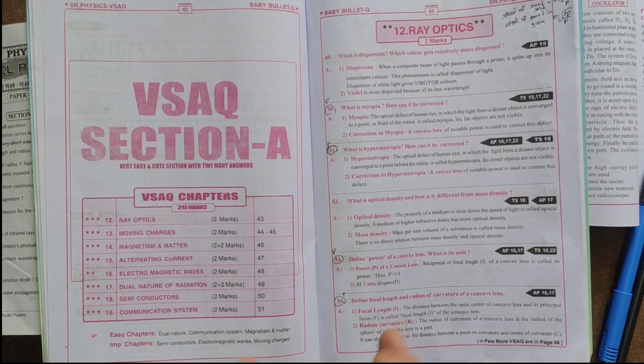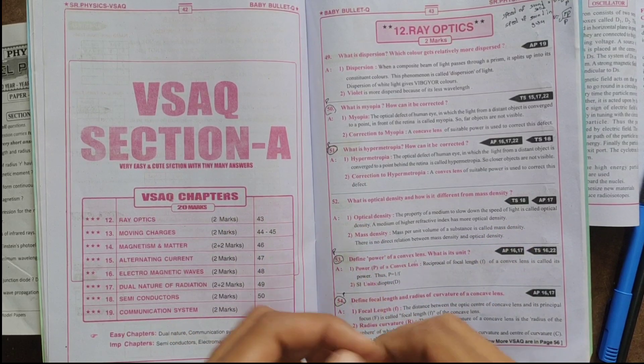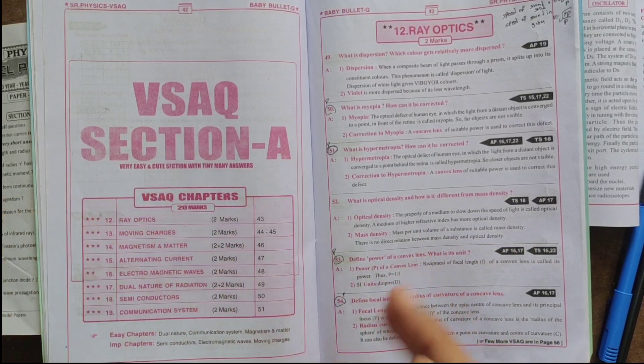So friends, this video is about very short answer senior physics questions. The previous year's questions are very important, so this is a very important video.